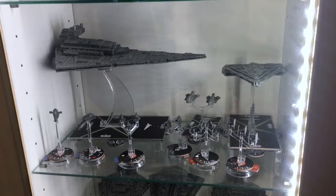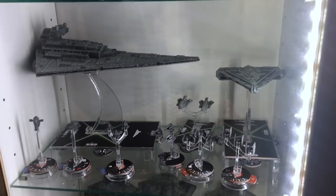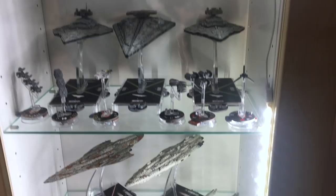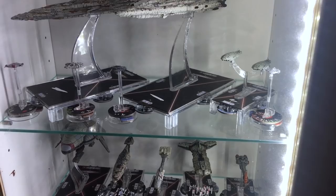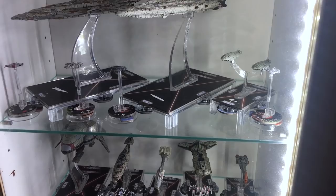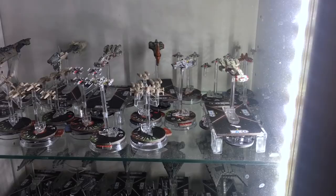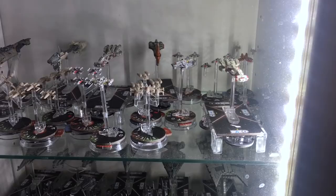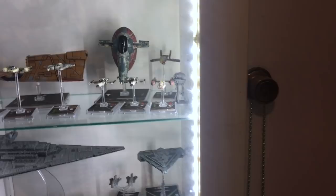That is an Imperial Star Destroyer for a different tabletop game called Star Wars Armada — it's pricey but you get to move spaceships around a battlefield. There are a couple of Victory-class destroyers, an Interdictor, and in Rebel territory a couple of Mon Cal cruisers — the Liberty and another — plus a flotilla of GR-75s, assault frigates, torpedo frigates, Nebulon-B frigates, CR90s, and squadrons of fighters all the way down.